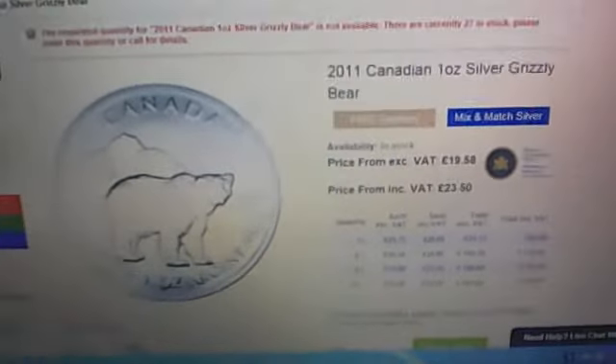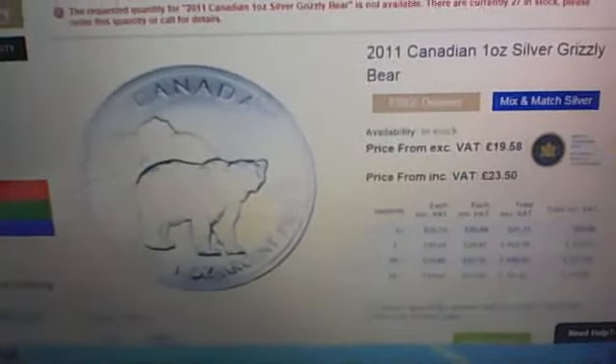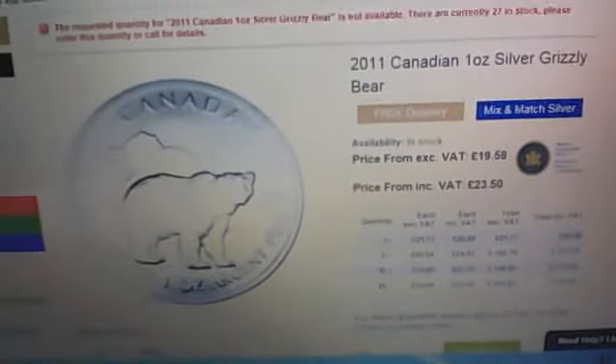Because they are a numismatic coin with a million mintage, I think the price will start going up again.